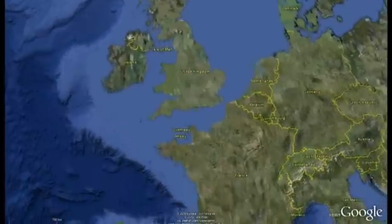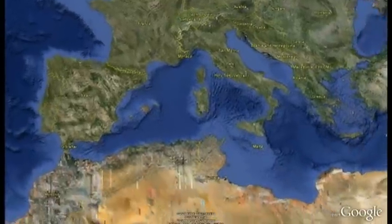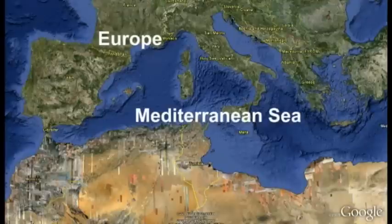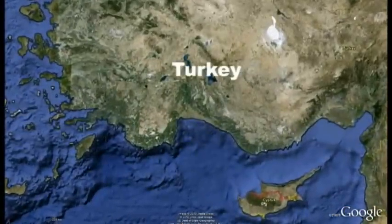Underneath Great Britain is a country called France, which you may have heard of. Underneath France is a big stretch of water called the Mediterranean. At the top is Europe and at the bottom is Africa, and at the very end of the Mediterranean is a big country called Turkey.